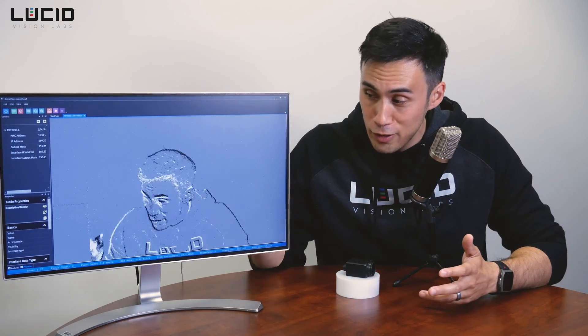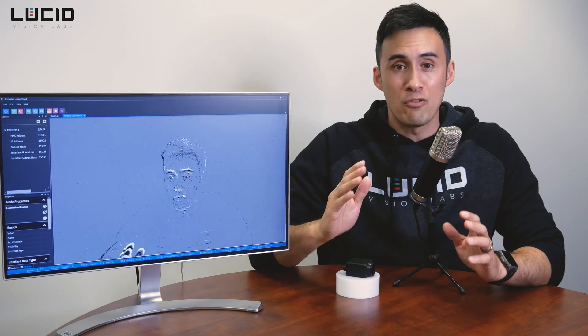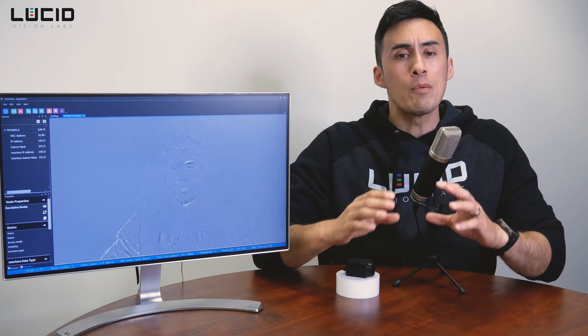As you can see from this monitor here displaying a Triton 2 EVS output, event-based vision is very different from conventional machine vision. Let's have a quick overview of how it works.